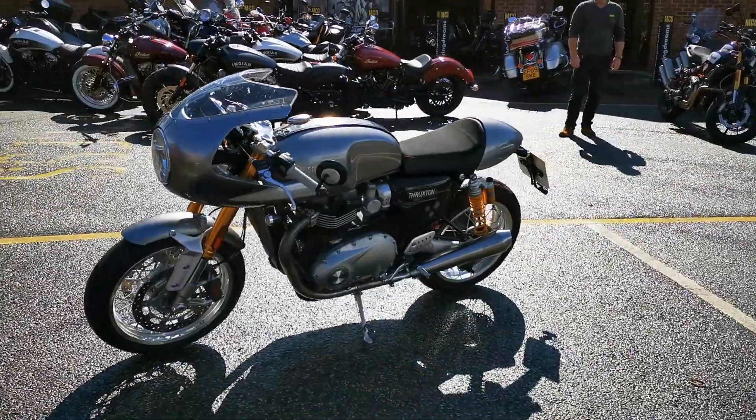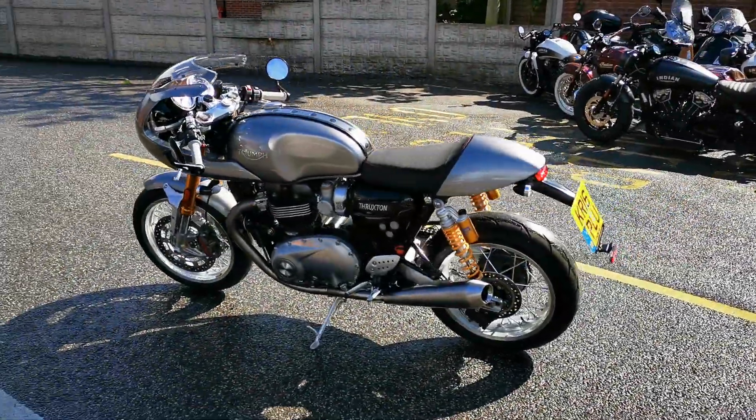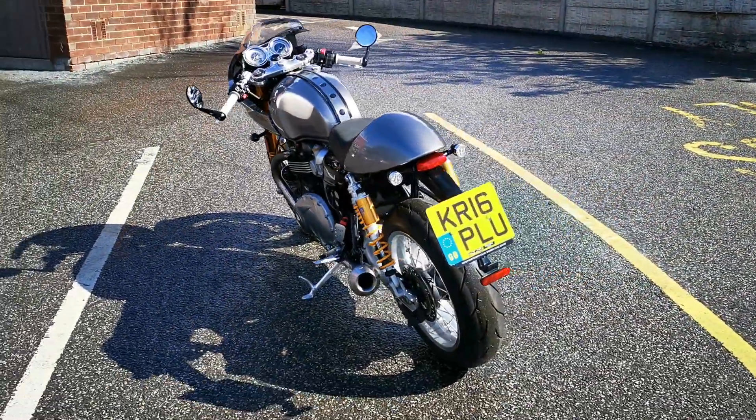It's fitted with bar-end mirrors and a Vance & Hines exhaust. It's got the race tracker kit, which is the little cowling on the front and the red stitching in the seat.